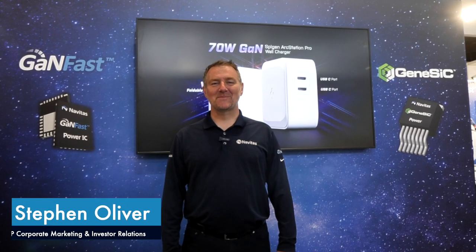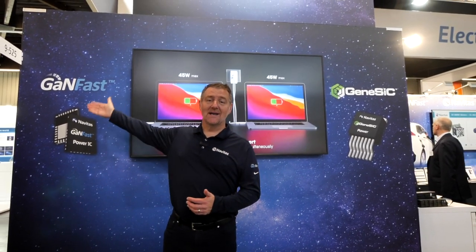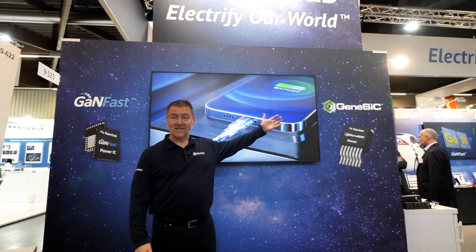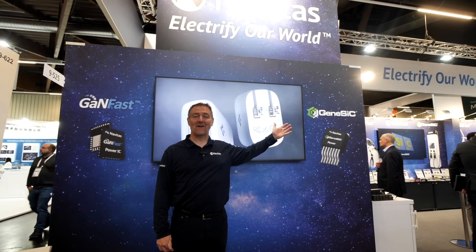Welcome to the Navitas booth at PCIM 2023. Navitas is the company with two great brands: GaNFast, our gallium nitride power ICs, and GeneSiC — silicon carbide from 650 to 6,500 volts.